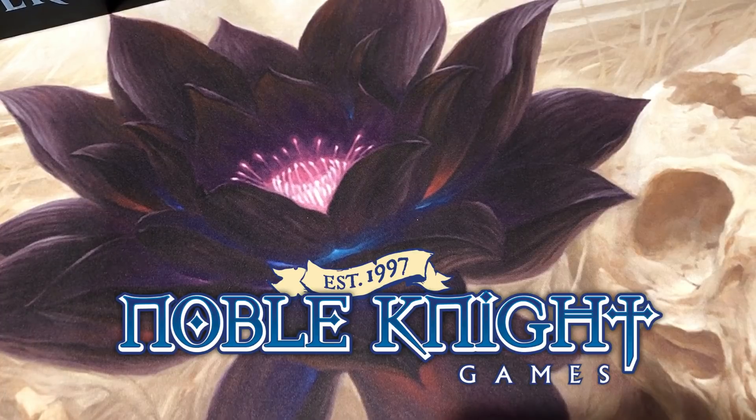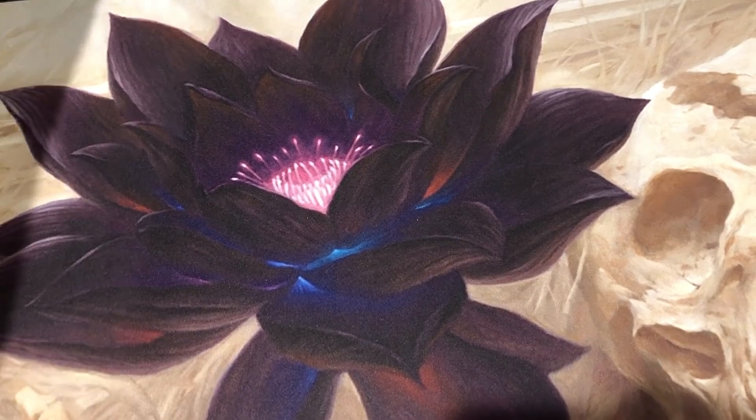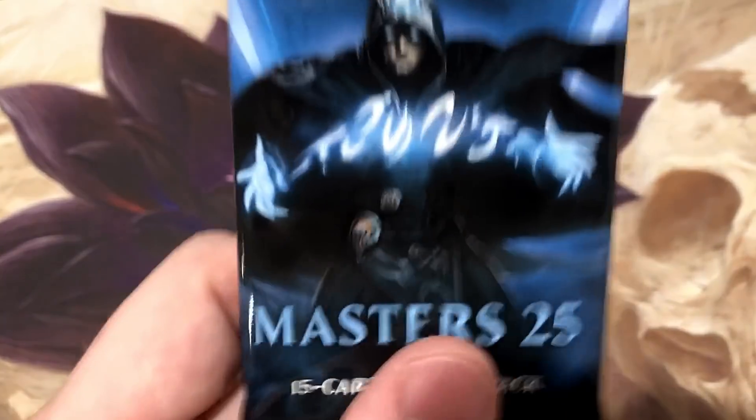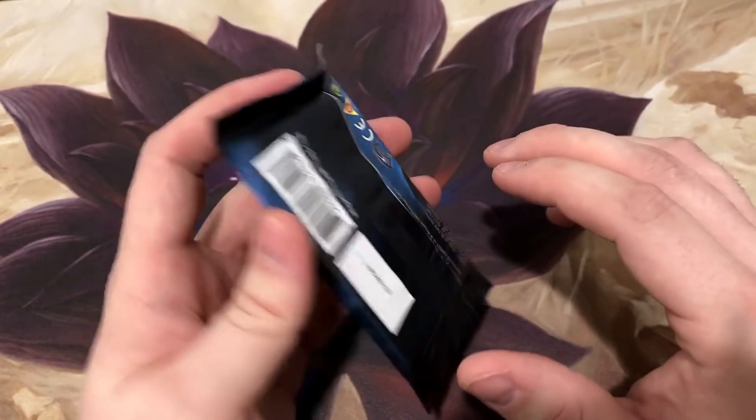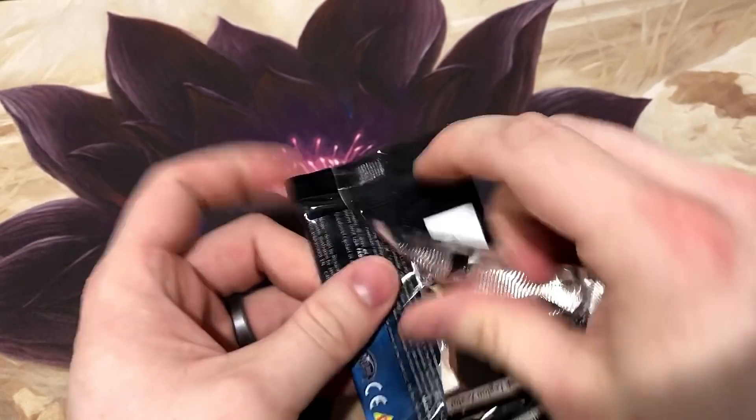Check out Noble Knight dot com - we have a little affiliate program with them. We love them, they are a great local game shop. Please help us support them by going to their site and buying boxes like Masters 25, which I think right now they're selling for like $145. Without further ado, let's get through these packs.